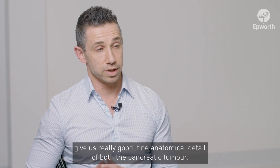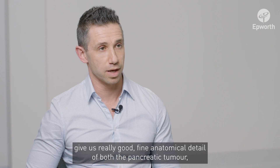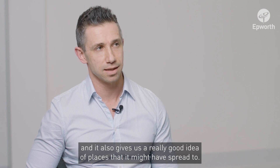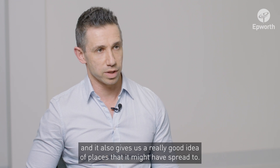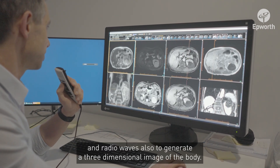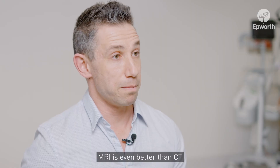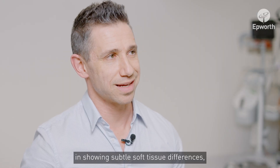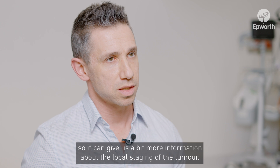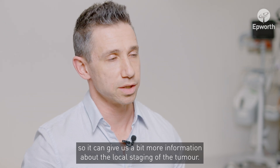CT scans give us really good fine anatomical detail of both the pancreatic tumor, and also a really good idea of places that it might have spread to. An MRI scanner uses powerful magnets and radio waves to generate a three-dimensional image of the body. MRI is even better than CT in showing subtle soft tissue differences, so it can give us a bit more information about the local staging of the tumor.